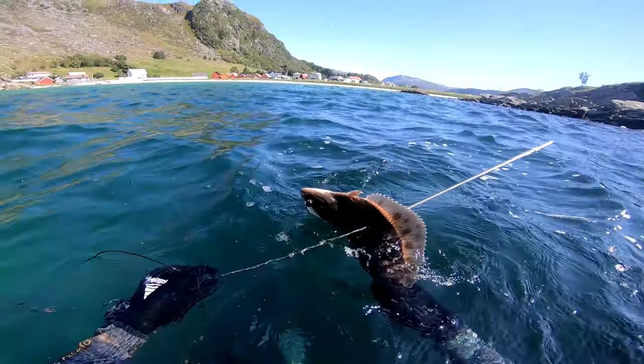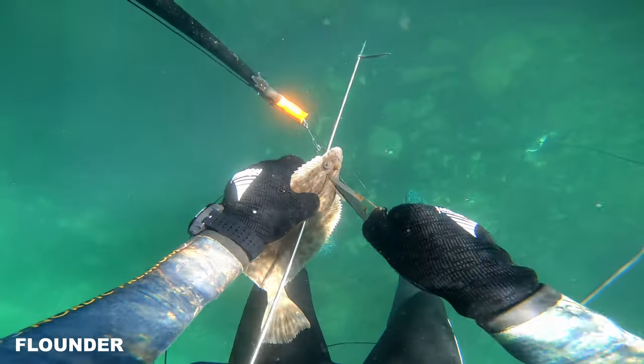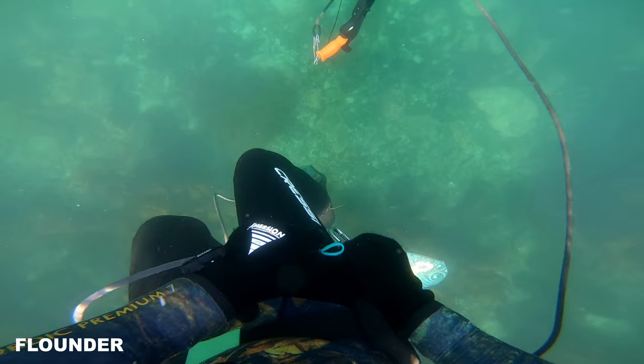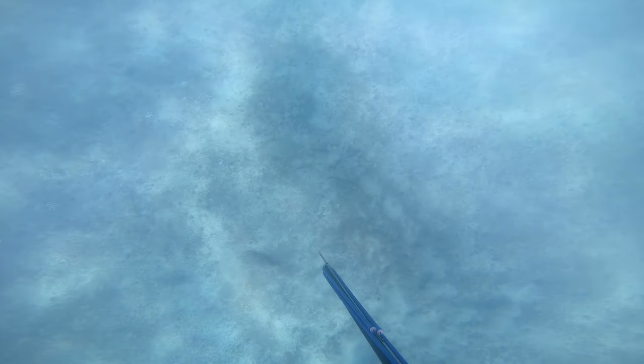I see a lot of flatfish in this place — so many that I can actually pick and choose. Most of them are half buried in the sand, so I try to find the right ones and take them. The ones that are big enough — although it is actually 20 centimeters, that is the minimum size for flounder.